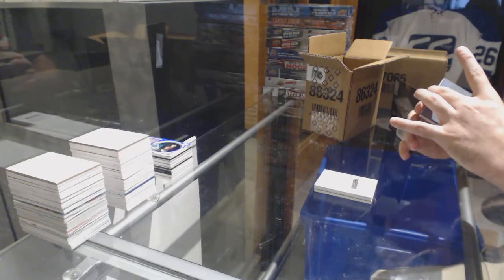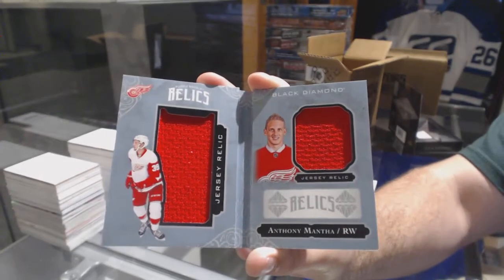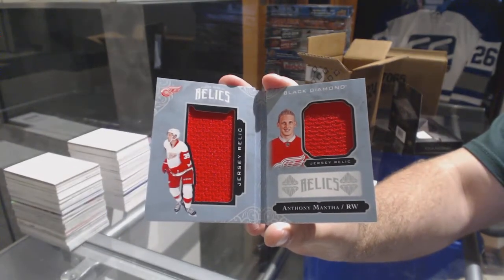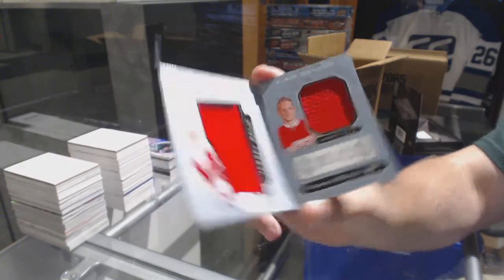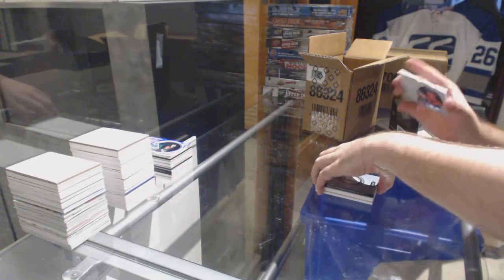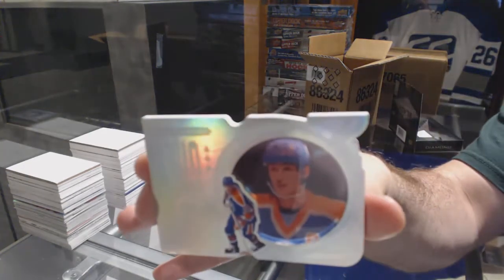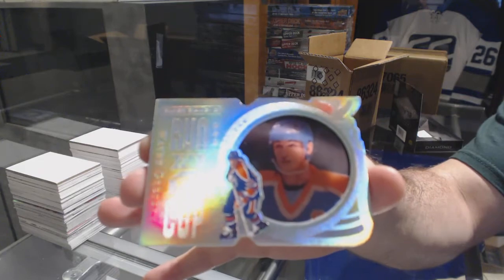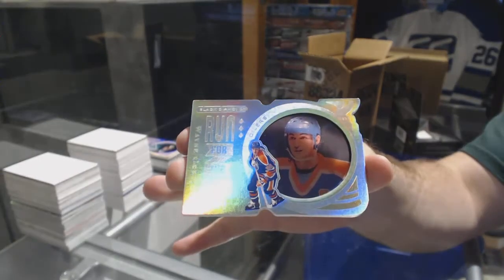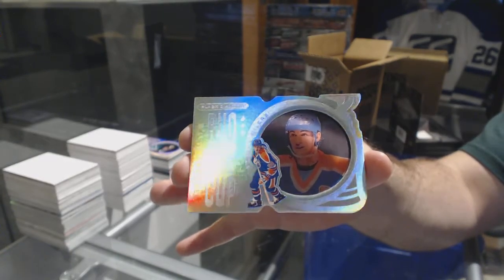For the Red Wings, number to 299, rookie booklet jersey: Anthony Mantha. And for the Oilers, number to 299, Run for the Cup: Wayne Gretzky!